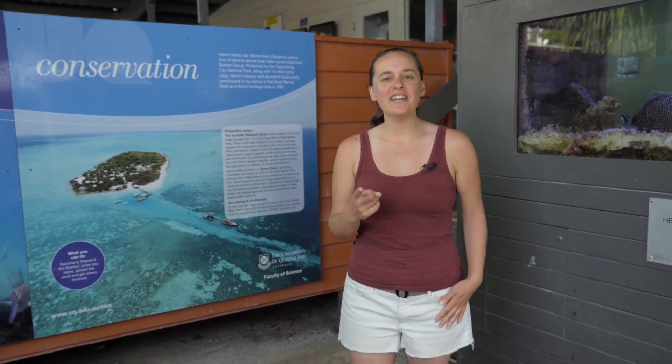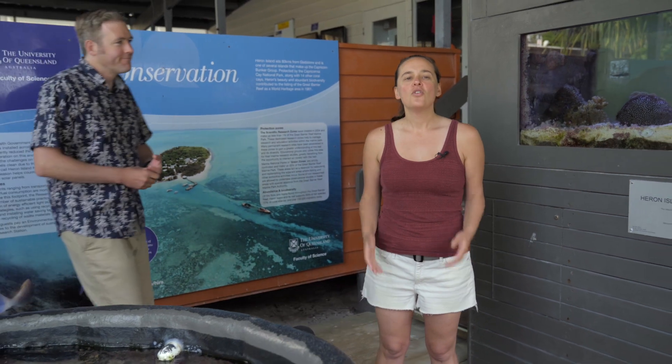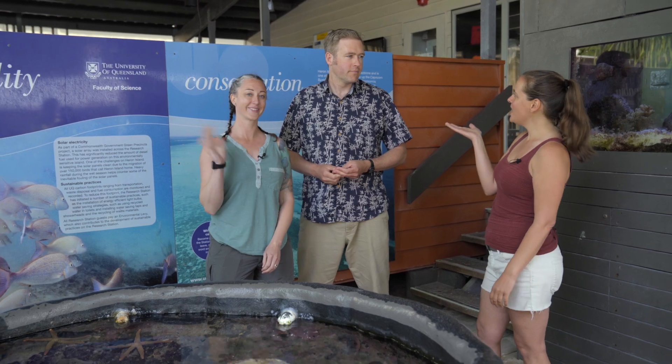Hi everybody, welcome back to Australia. I'm here today with two scientists from Utah State University who actually get to study coral reef ecosystems. I want you to meet Trisha and Ed.